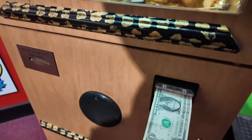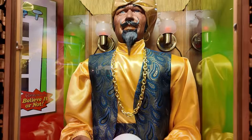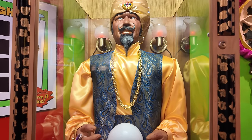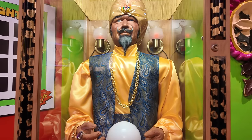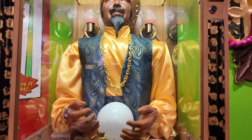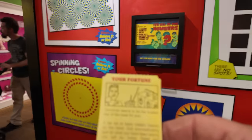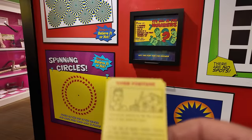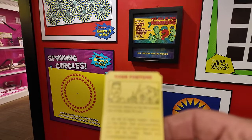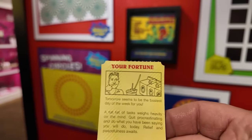There it goes. Zoltar the great gypsy is here to give you ancient wisdom for your happiness. Pay attention now: men of genius are admired, men of wealth are envied, men of power are feared, but only men of character are trusted. And it never hurts to bribe your friends sometimes. We finally got it — let's pull off our fortune. Tomorrow seems to be the busiest day of the week for you. A tall list of tasks weighs heavily on the mind. Quit procrastinating and do what you have been saying you will do today. Relief and peacefulness await. That's good. Thanks, Zoltar.